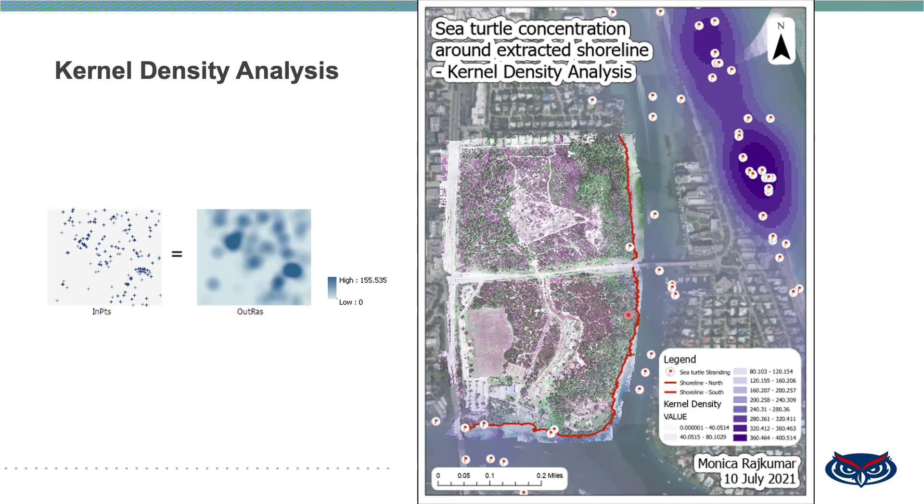This is the output of kernel density analysis. Kernel density analysis involves taking a known quantity of a phenomenon and spreading it across a landscape to establish a spatial relationship based on the location of measured quantities. There are three types of density analysis: point, line, and kernel density. In kernel density, the known quantity is spread out for each cell from the point location, calculating the density of point and line features around each output raster cell based on available neighborhood features. Through this map, it is clear that sea turtle stranding points are very sparse along the shoreline.